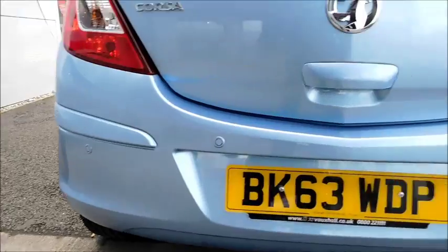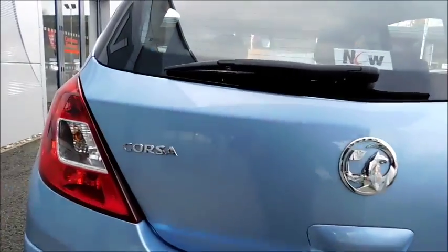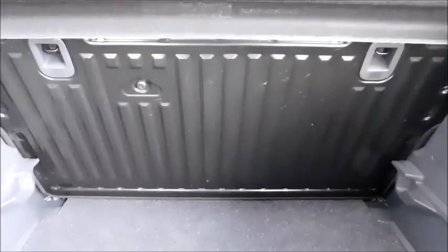Across the back bumper you will notice colour-coded rear parking sensors, again offering more practicality and safety. In the boot you will notice it is very spacious, especially for this size of car, and if you require more space this vehicle features a drop-down rear seat. This vehicle also features a load cover as well.